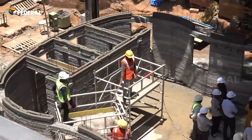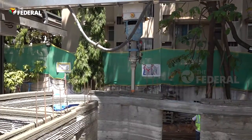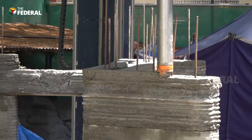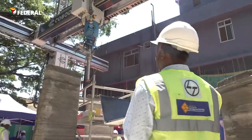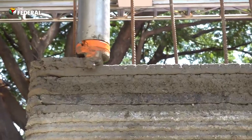A new post office building in Bengaluru is being constructed using 3D printing technology. Using a robotic printer, the technology deposits concrete layer by layer in accordance with the 3D model drawing input.